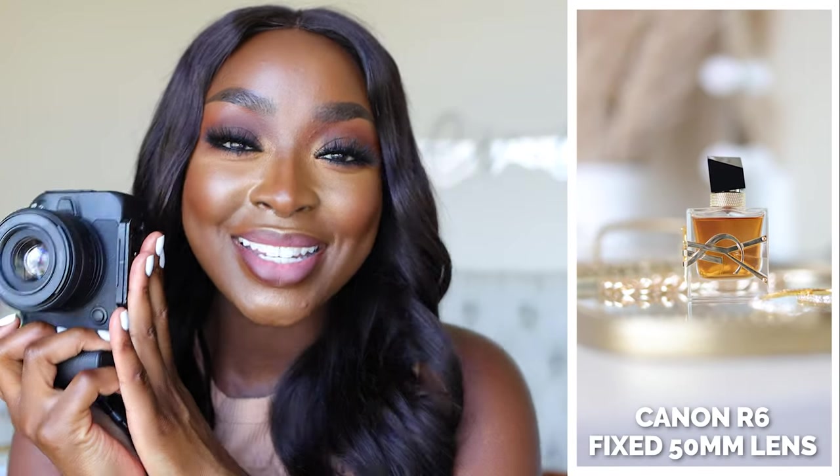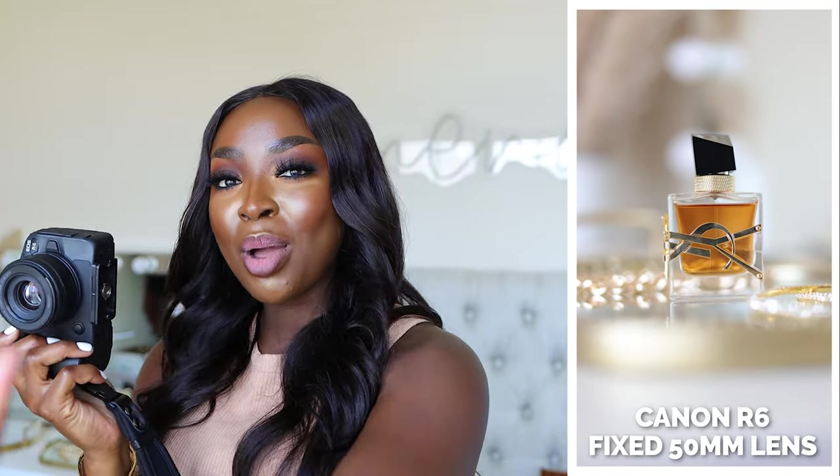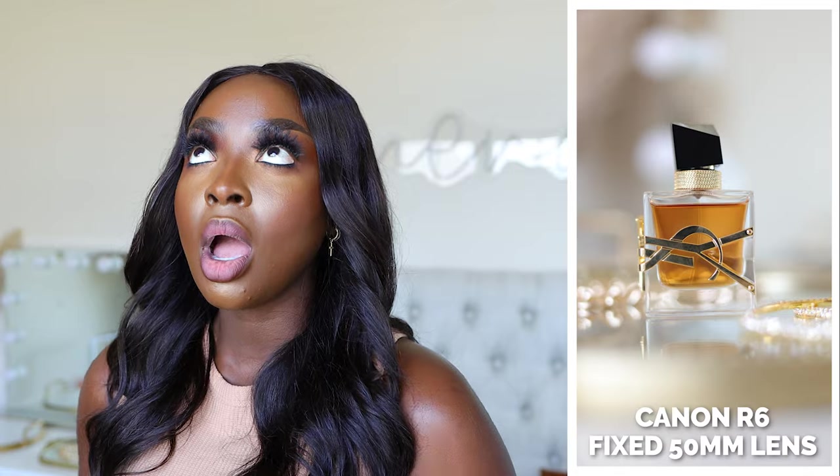I use the R6 mainly to shoot Reels and take product shots. The 50 millimeter is brilliant for product shots — the bokeh, the depth of field, the background being blurred, the subject in focus closest to the camera — chef's kiss, it is just delicious. I could take down this lens and put my 50 millimeter onto the 90D and get the same quality, but why would I when I have a second camera? That's why I wanted to get one.